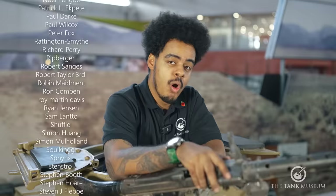What tank vs tank would you like me to cover in the future? Let us know in the comments below, consider subscribing, and thank you so much for watching.